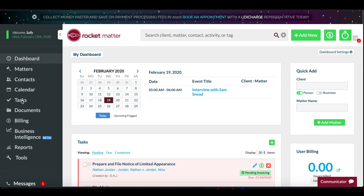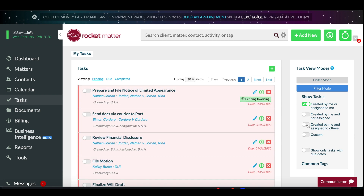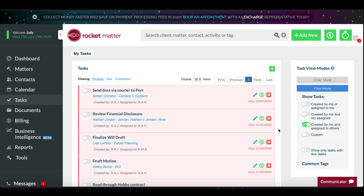Or, navigate to the firm tasks to find out what others are working on and follow up accordingly. Rocketmatter, keeping you on task.